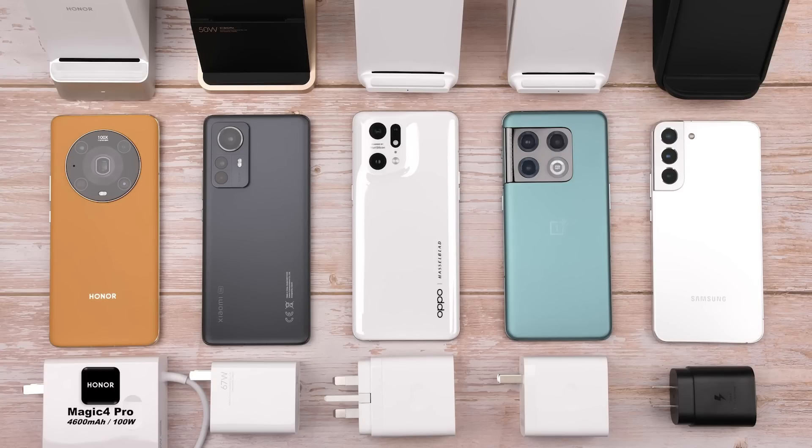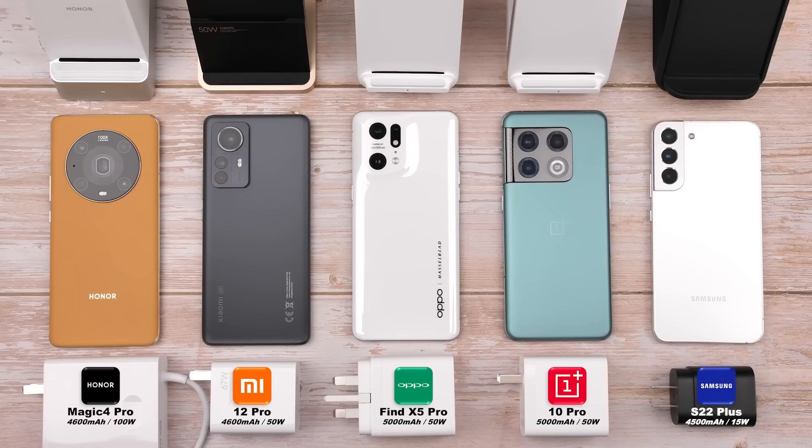The Honor Magic 4 Pro has the highest wireless charging wattage ever seen in a mass-produced smartphone. But how does it stack up against the Xiaomi 12 Pro, Oppo Find X5 Pro, OnePlus 10 Pro, and Samsung Galaxy S22 Plus in this 0–100% wireless charging speed test?